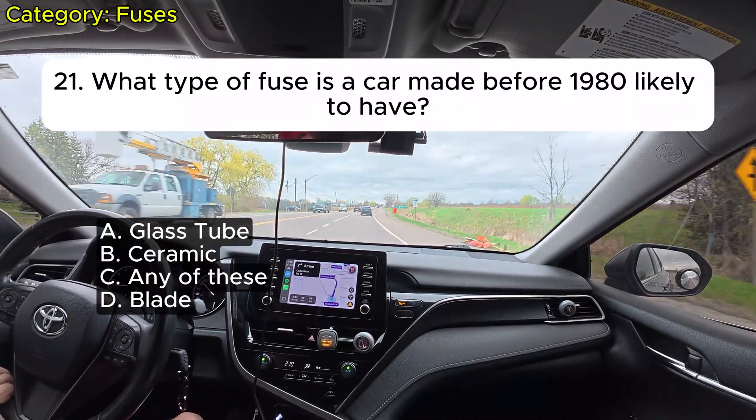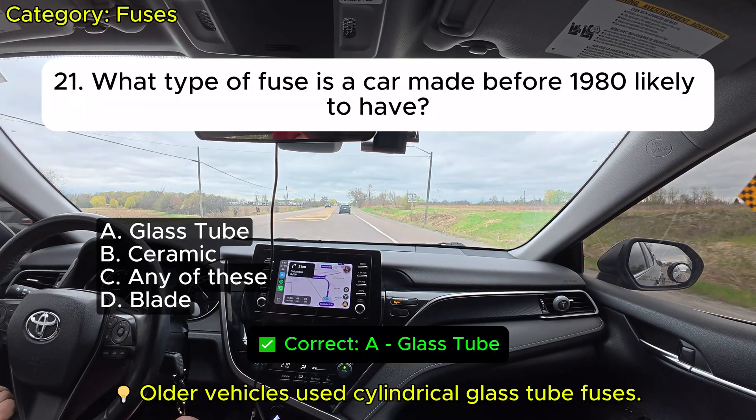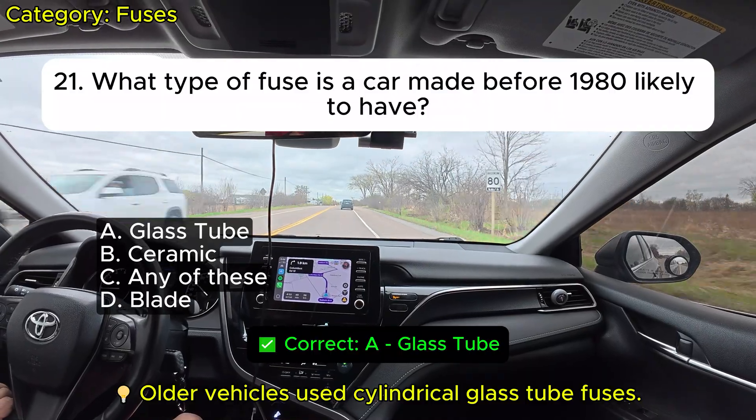Question 21: What type of fuse is a car made before 1980 likely to have? A. A glass tube. B. Ceramic. C. Any of these. D. Blade. Correct: A.